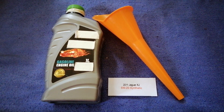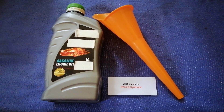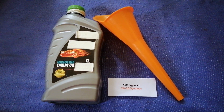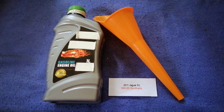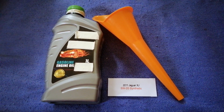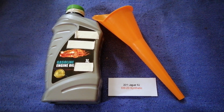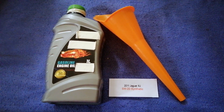So once again, the oil type for the 2011 Jaguar XJ is 5W-20. If your 2011 Jaguar XJ uses a different type of oil, or if you know a cheaper place to buy oil for your car, make sure to leave a comment and let the rest of us know.